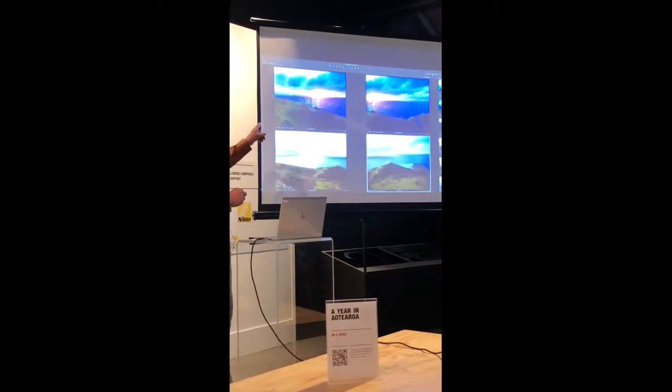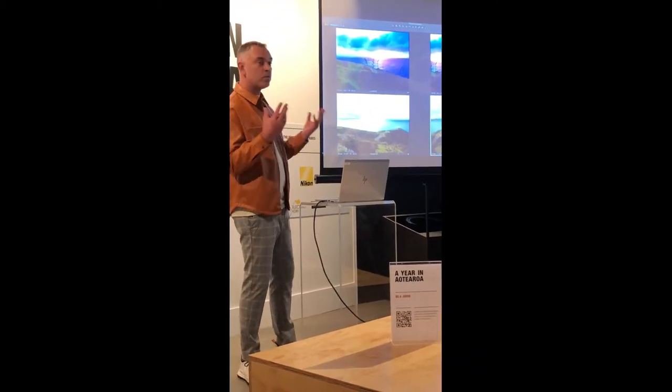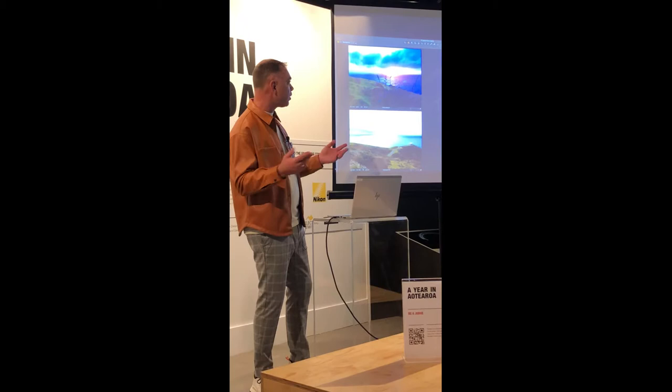I've got some shots here. These top images were the sunset the night before. Well, that didn't come to anything — that was pretty boring.